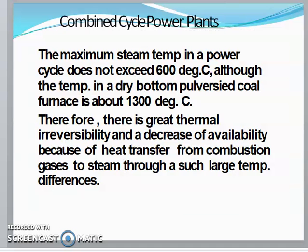The maximum steam temperature in the power cycle does not exceed 600 degrees Celsius, although the temperature in a dry bottom pulverized coal furnace is about 1300 degrees Celsius.